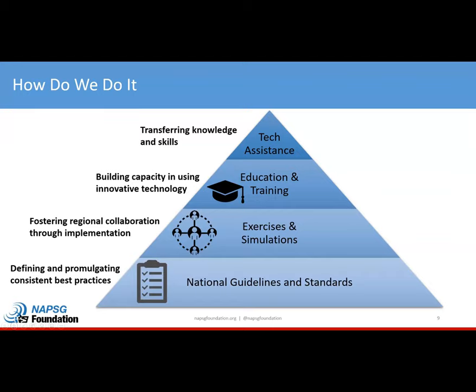Now that you know a little more about NAPSIC, I'm going to turn it over to Kevin so we can learn more about what he's been able to implement. Kevin, you can go ahead and take it over.